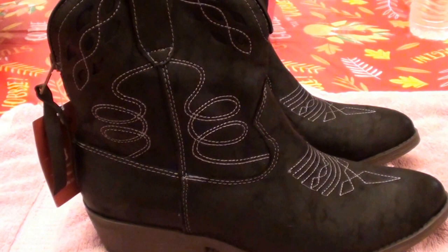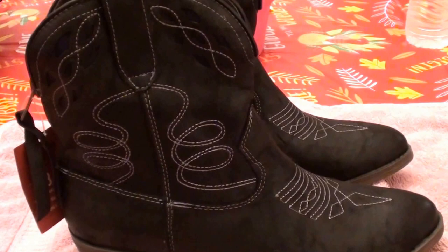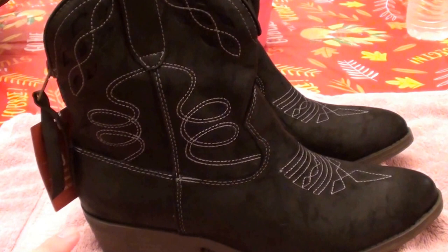Do I have enough boots in my collection? Yes, I absolutely do. I have more than enough boots for me and my neighbors. But anyhow, why not just add to the collection? I saw these low cut ankle cowboy boots at Target, I thought they're absolutely adorable. Had to have them and I am really loving these.